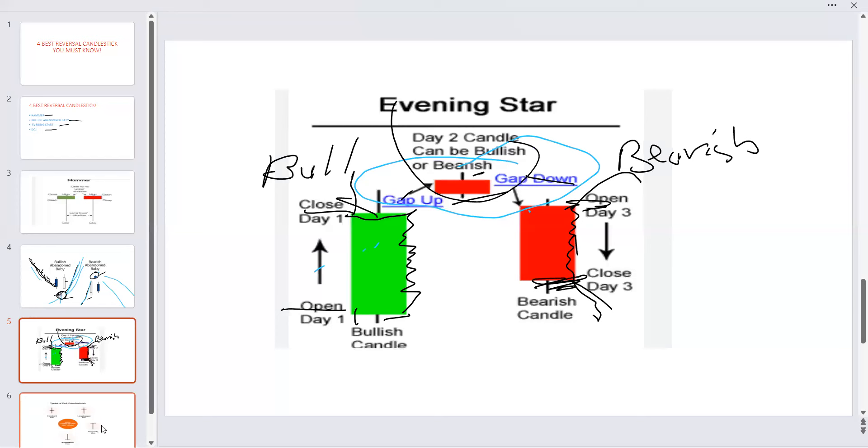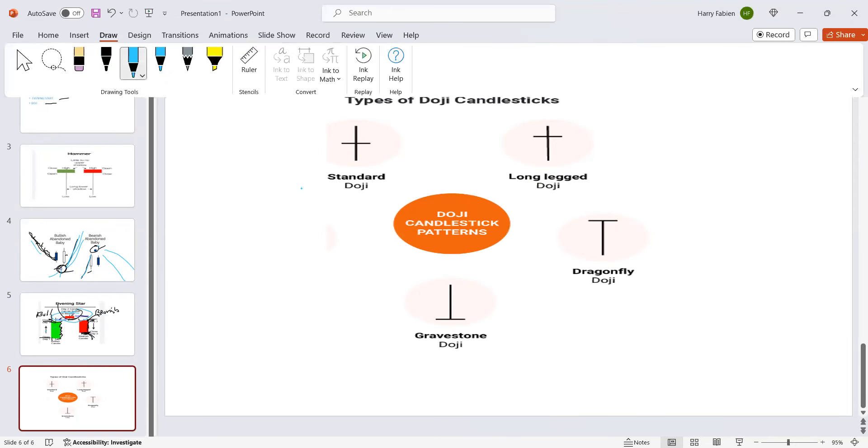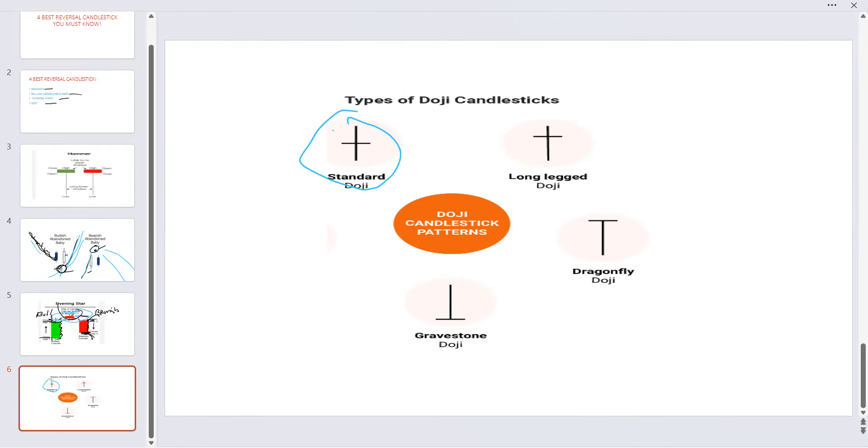The last candle we're going to see is the Doji. These are great candles. We have four different types of Doji. For the Doji, we have what we call the Standard Doji, which is this one. It's a great candle — whenever you see it in the stock or in the chart, that's a great candle. I'll show you next time in the next video. We also have another one called the Long-legged Doji. When you see it, it's a Long-legged Doji.